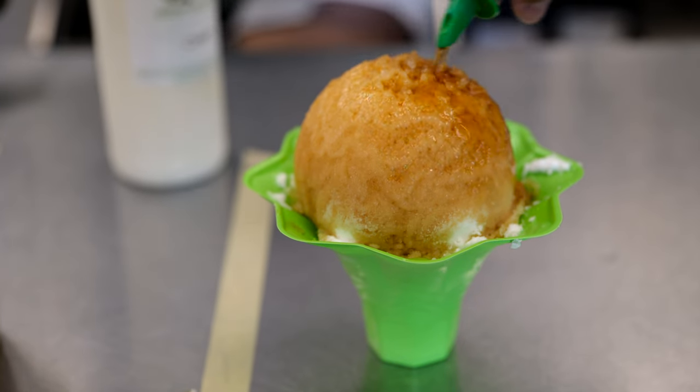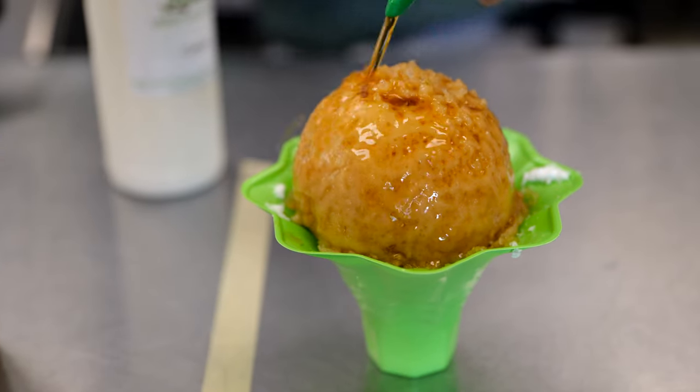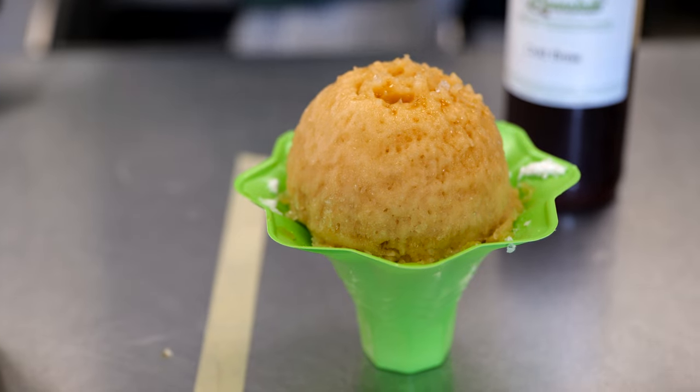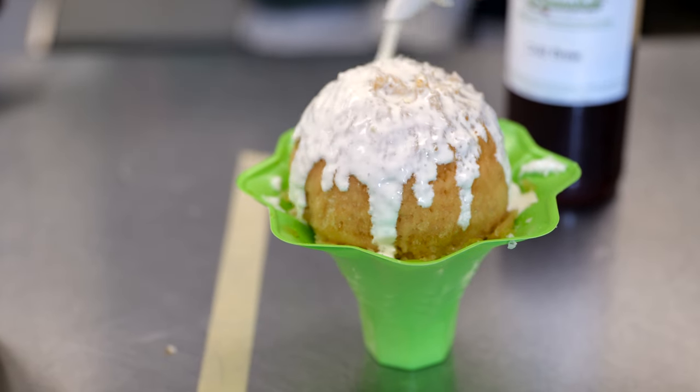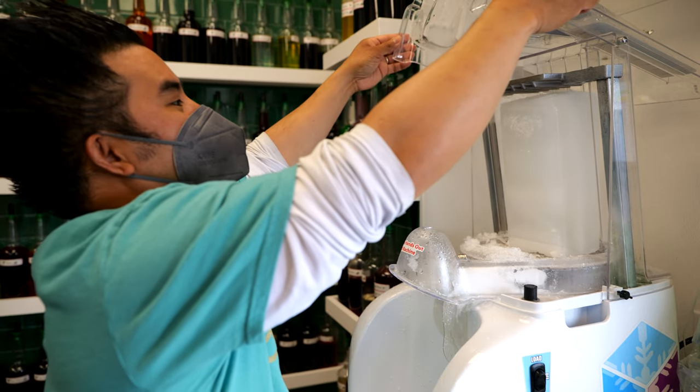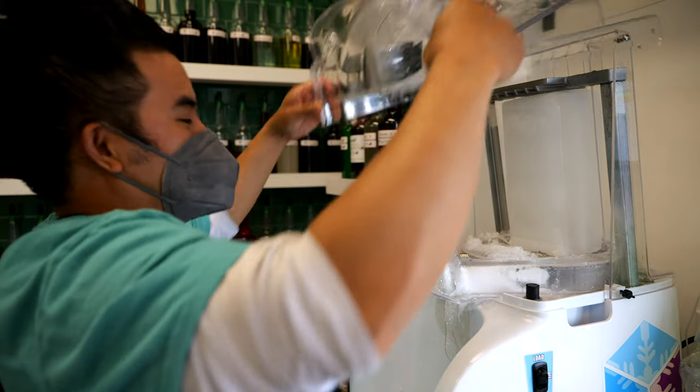We use our real house-made cold brew and turn it into a snow cone syrup, so it has that good coffee taste but also has that kick of caffeine in it. We throw some of our homemade cream on it with our super smooth ice — it's a block ice, so it's the creamiest and smoothest ice you've ever had.